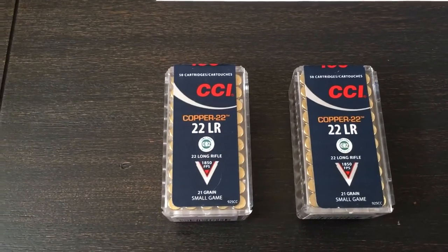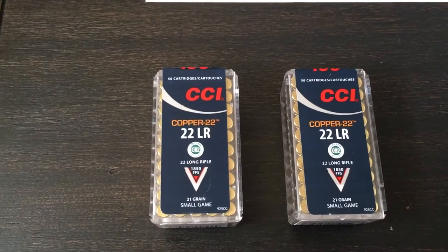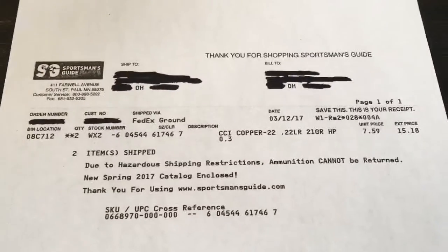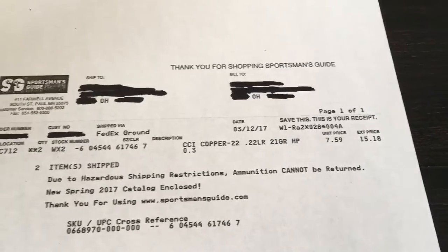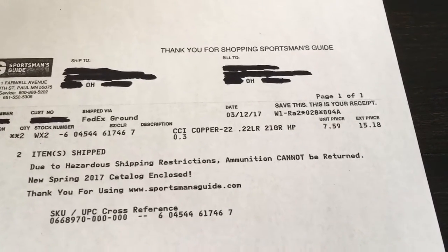I was either on Wiki Ammo or Slick Deals and Sportsman's Guide had this 22. I'll show you the receipt here — I ordered it on the 12th and today's the 15th and I just got it delivered. They had it for $7.59, no tax and free shipping.